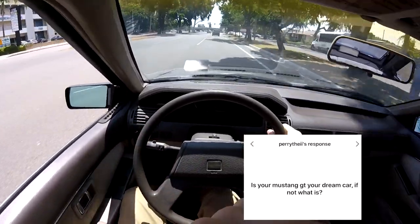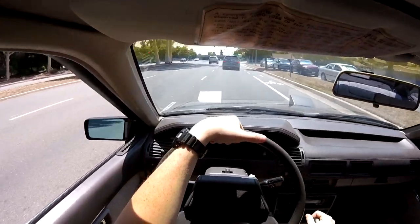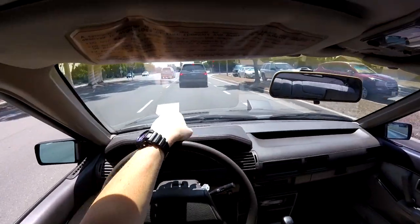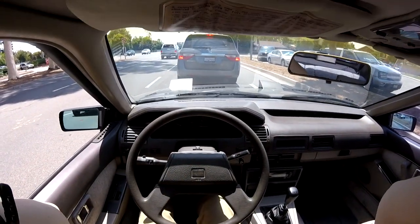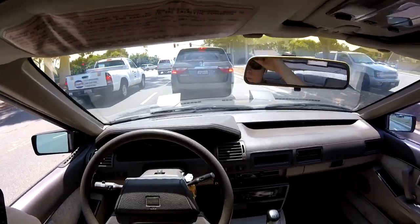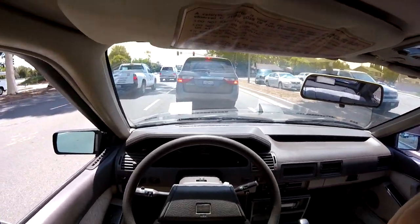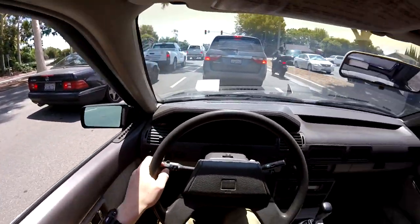Is your Mustang your dream car? It's not really my dream car — I was never growing up wanting a 2006 Mustang GT — but I am very grateful and I'm very happy with it. I wouldn't trade it for a lot of cars. If we're thinking unrealistic dream car, I'd say Porsche 918 Spyder. Realistic dream car, probably a Z06 or a GTR.